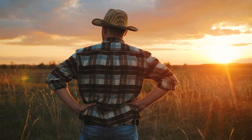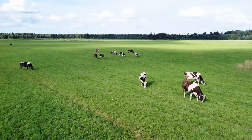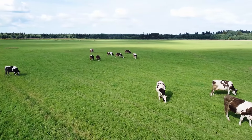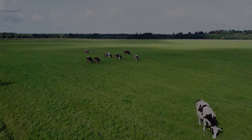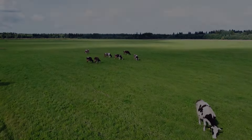Thank you for spending time with us. Remember that on this channel, we share the latest industry news, research, and best practices for implementing regenerative farming practices. Kindly subscribe and press the bell notification icon to stay updated on exciting upcoming videos.